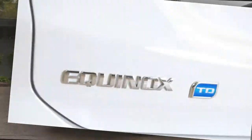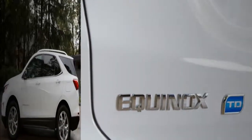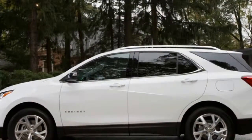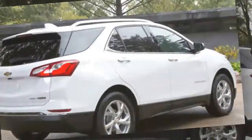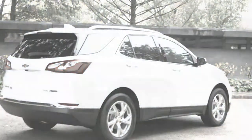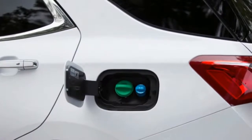Diesel engines provide torque and phenomenal economy, at the expense of potentially higher fuel costs and a powertrain that is more expensive to produce. The fuel savings are probably the biggest advantage to an Equinox buyer, given that there is no extended towing capacity — it's rated at only 1,500 pounds, compared to 3,500 pounds if you properly equip an Equinox with a 2.0-liter turbo running on gas.